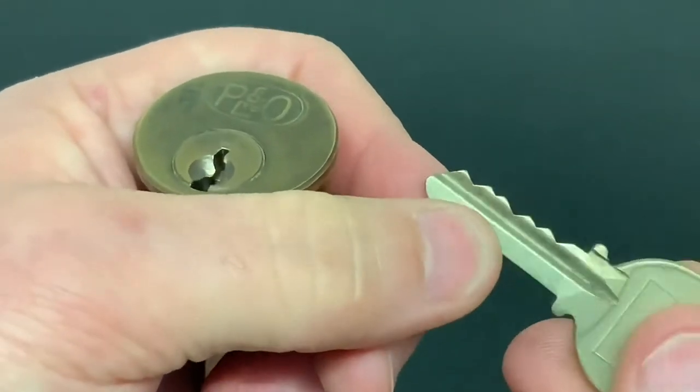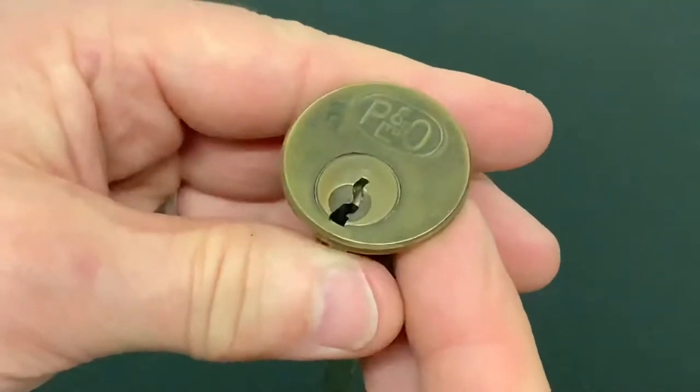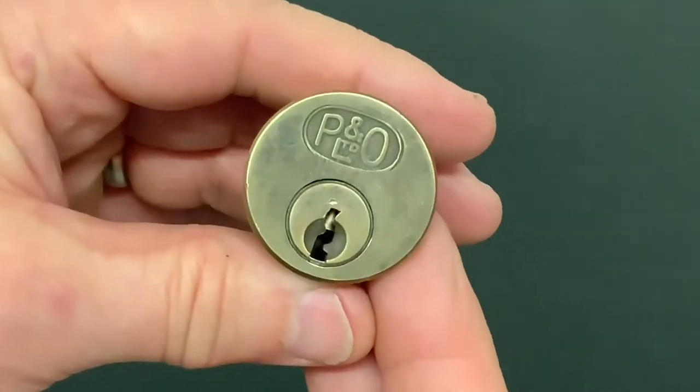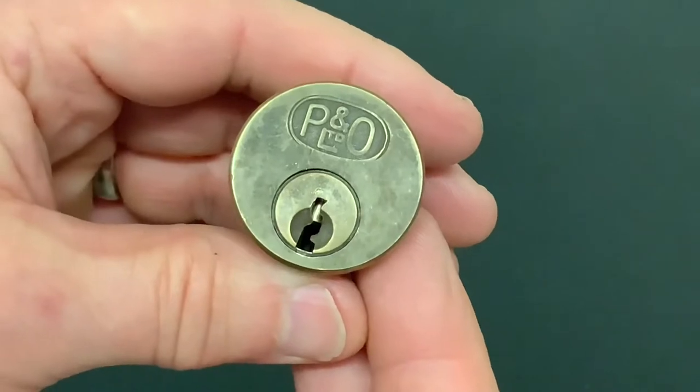The bitting on the key is obviously not very extreme — it's not the hardest lock to pick open in the world, but it's got some history to it. It's from Birmingham, so I just wanted to say thank you very much to Coxie for sending it, and let's see if we can pick this one open.